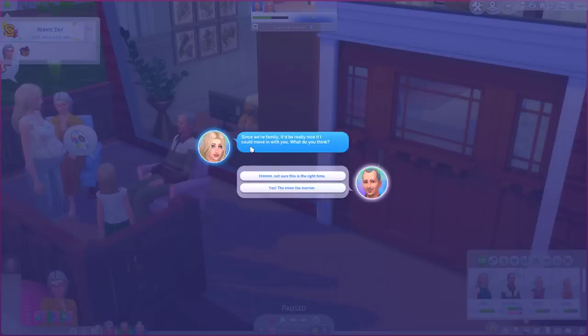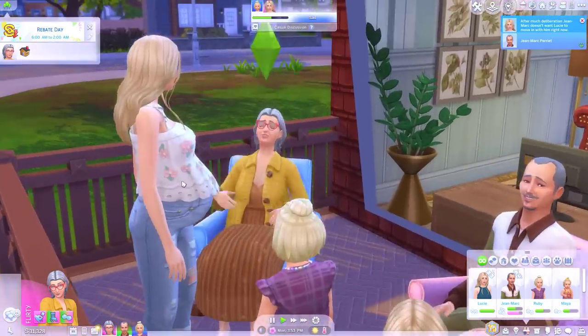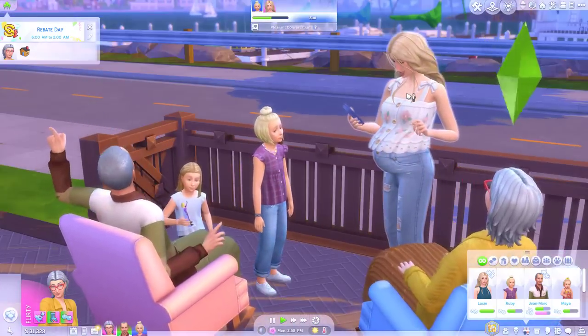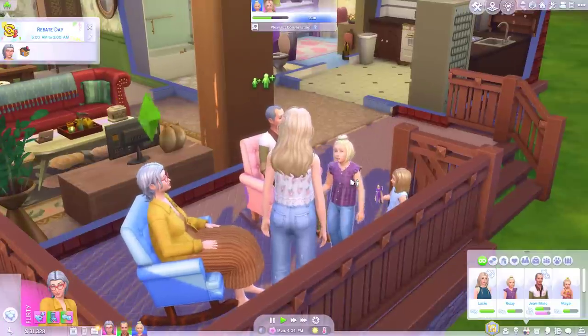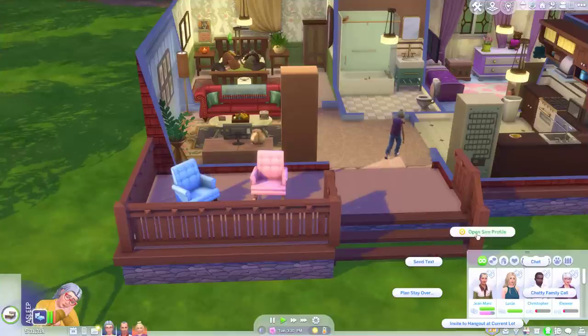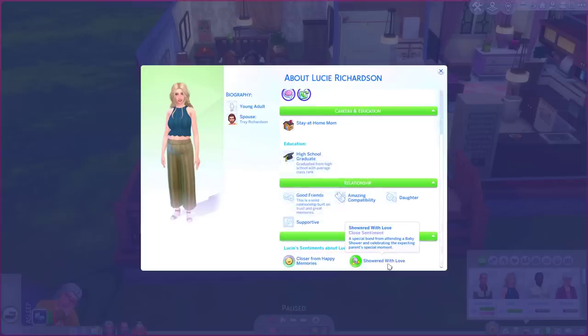I mean really all I'm doing at this point is just waiting for this kid to lose a tooth. Oh I just noticed we have a sentiment for Kylie — closer after a fun party. And also Lucille and Lucy — supportive, showered with love from having a baby shower. How sweet is that? Oh well I can see she's still pregnant.